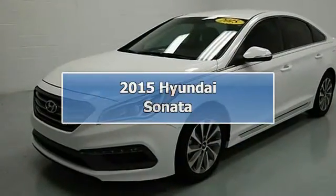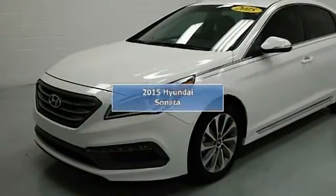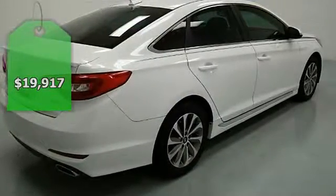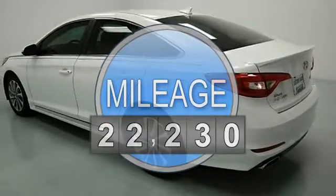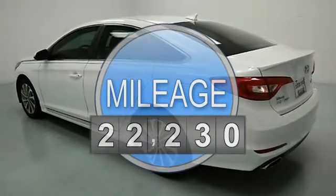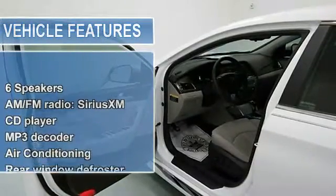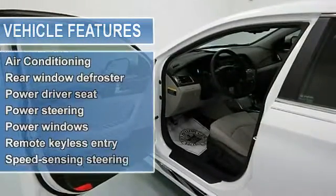Low, low, low miles, clean CarFax, local trade, one owner, non-smoker, lifetime warranty, and 17-inch alloy wheels. Gray with premium cloth seating surfaces. Don't miss this double bargain of saving at the dealership and at the pump.